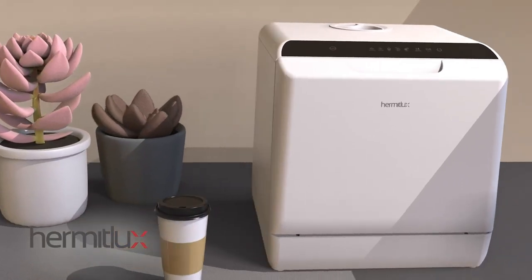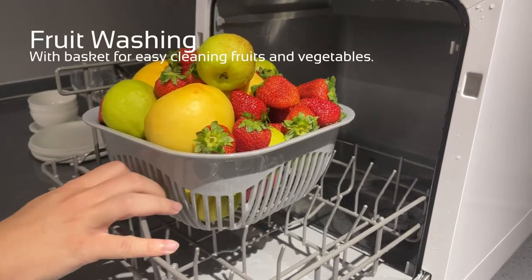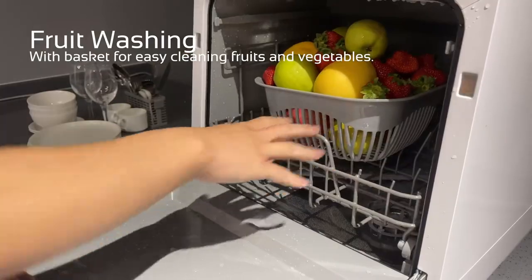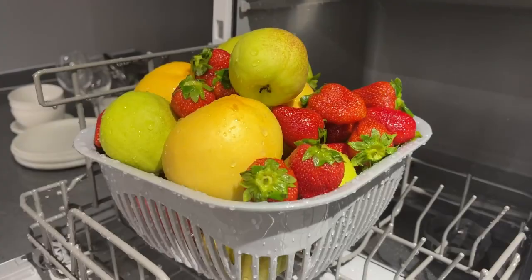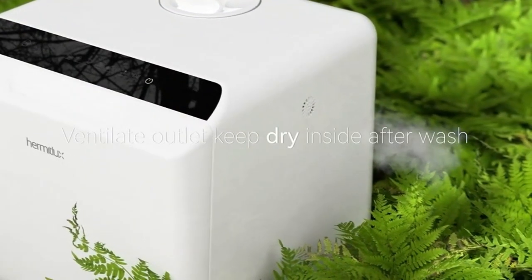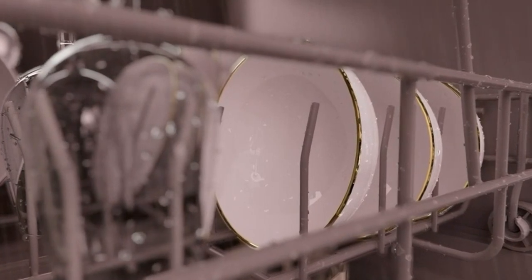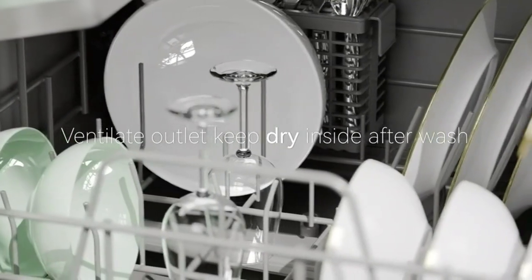One notable feature of this dishwasher is its ability to operate at high temperatures. It can effectively clean not only tableware, but also fruits and vegetables. After the cleaning cycle, you can utilize the drying function to keep your dishes dry and free from any lingering tastes. With a temperature of 167°F and PTC hot wind, it provides an ideal environment for cleaning baby products and removing oil from tableware, resulting in a sparkling clean finish for your glassware.